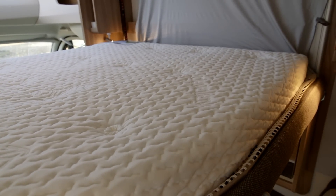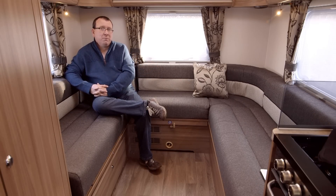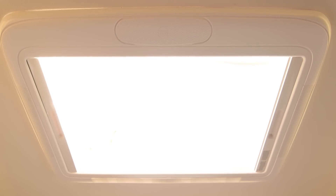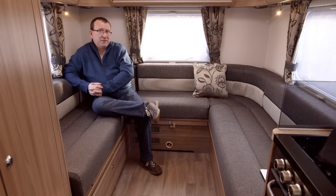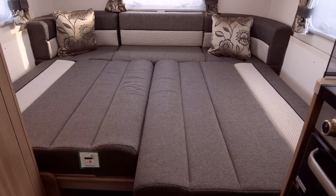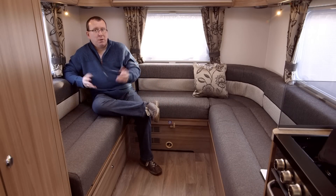The 496 is the only model in the current Bessicar range to have this full sized U-shaped rear lounge, and it really is a whopper. It comes with its own speakers and sunroof too. The nearside settee is pretty much big enough to serve as a single bed, as long as you're not much taller than six foot. The double bed is huge as well, and it's a doddle to make up — simply pull out some slats, flip some cushions and Bob's your uncle.